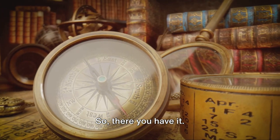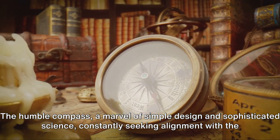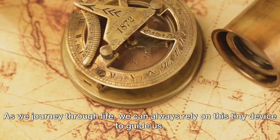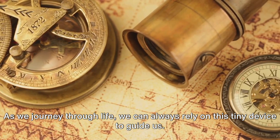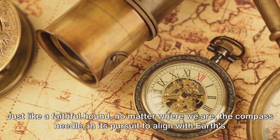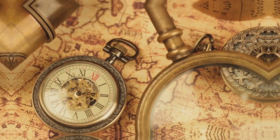So, there you have it. The humble compass — a marvel of simple design and sophisticated science — constantly seeking alignment with the earth's magnetic field. As we journey through life, we can always rely on this tiny device to guide us. Just like a faithful hound, no matter where we are, the compass needle, in its pursuit to align with earth's magnetic field, faithfully points us north.